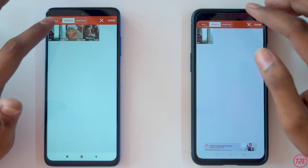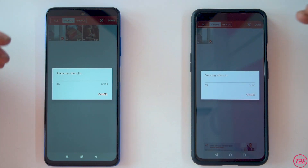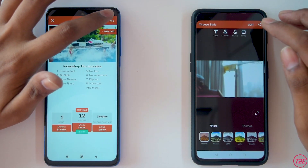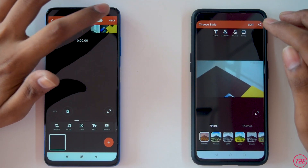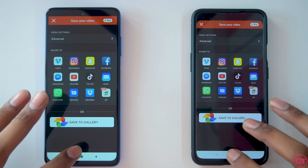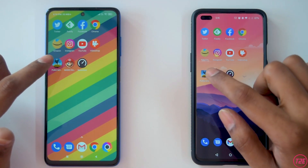Next is Video Shop, where we will be importing a 1080p 60fps clip — the same clip on both devices — and keep it ready to render. I'll click Next, then Share, and keep this in memory to see if it stays. Next is PUBG Mobile.